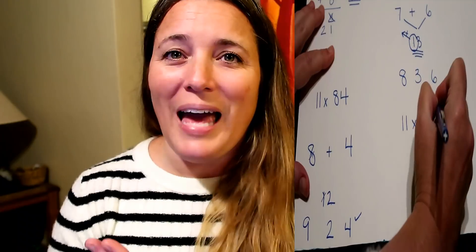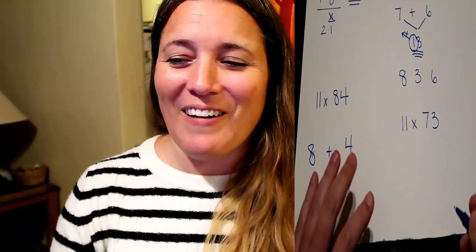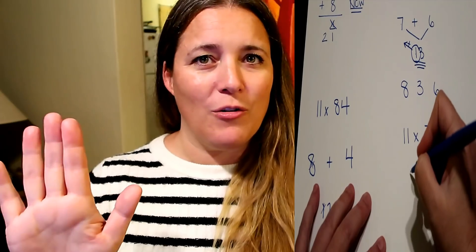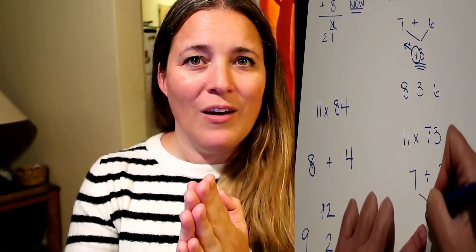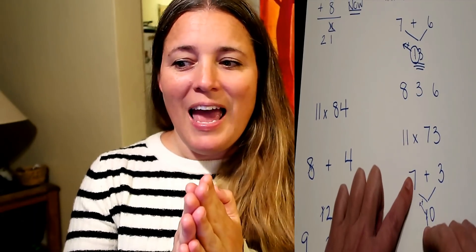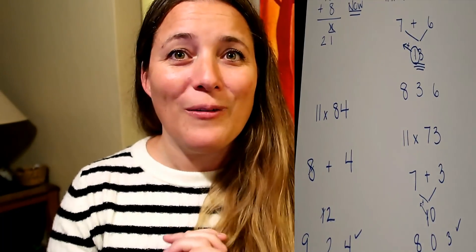It's not so hard — just remember to carry. Let's do 11 times 73. Give it a try and pause the video. Okay, we're back. We split the 7 and 3. The middle answer is 10 — you can never have two digits in one place, so carry the 1. 7 plus 1 is 8. Write the remaining digits 0 and 3. Your answer is 803. You did it!